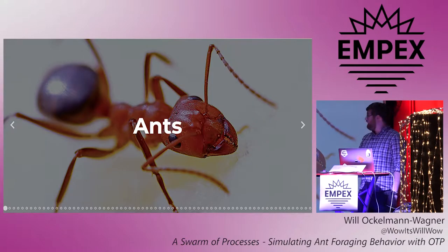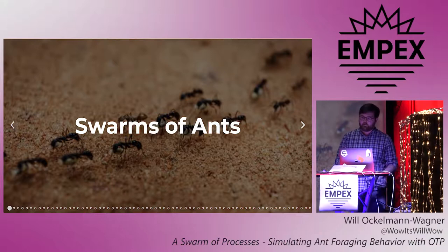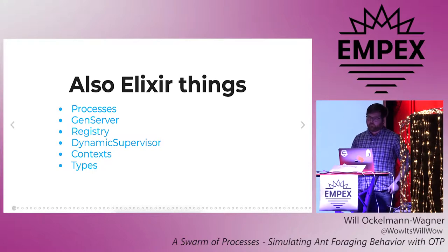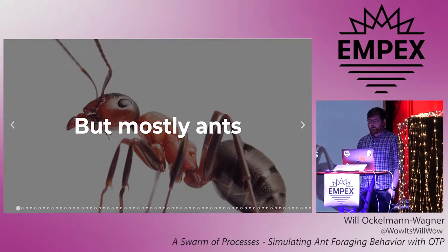So today we're going to talk about ants, swarms of ants. And because you paid to go to an Elixir conference, we'll talk about some Elixir stuff too, like processes and gen servers and registries and dynamic supervisors and contexts and types, but mostly ants.